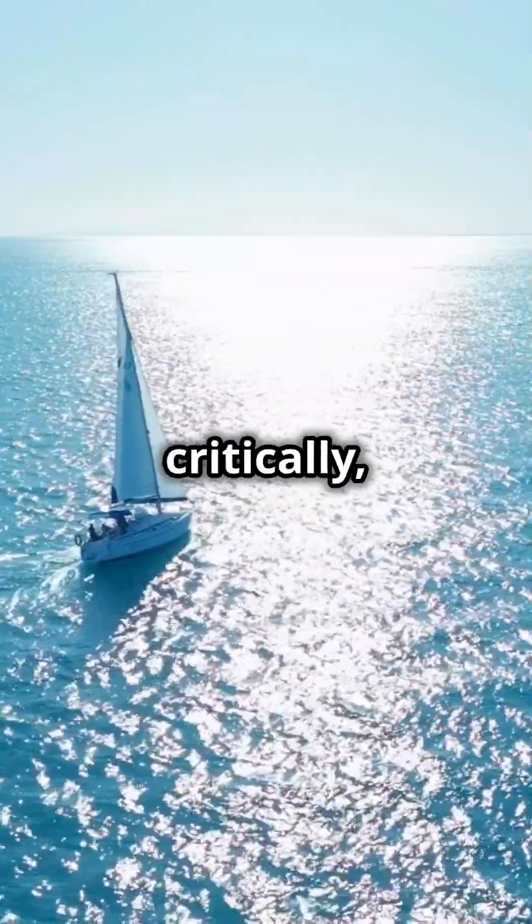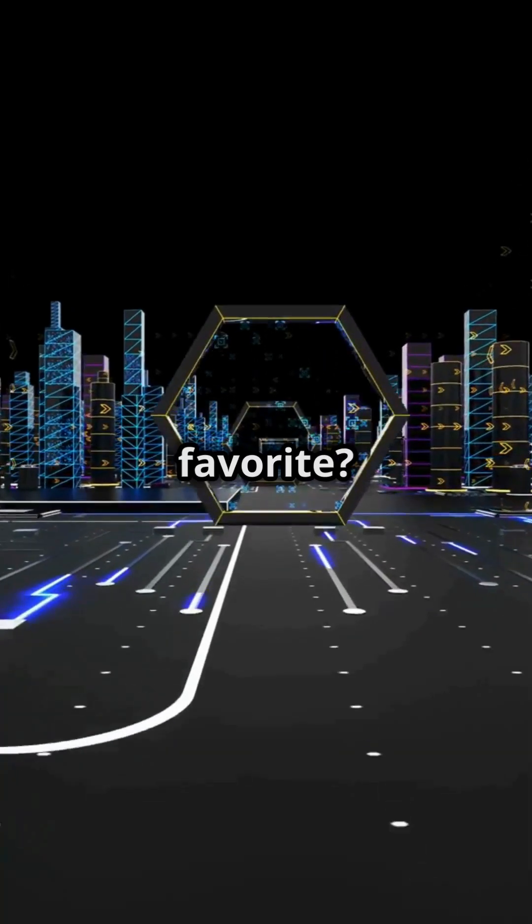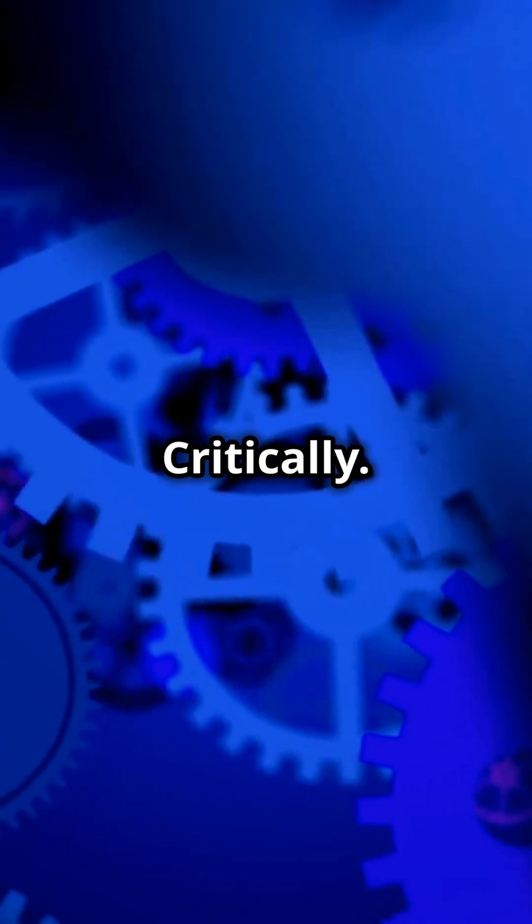Logic teaches us to think critically, question assumptions, and solve problems systematically. So which of these puzzles stumped you the most, or do you have your own favorite? Share your thoughts in the comments. Think critically. Solve creatively.